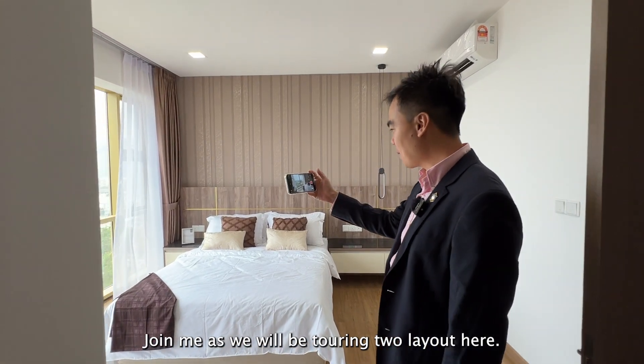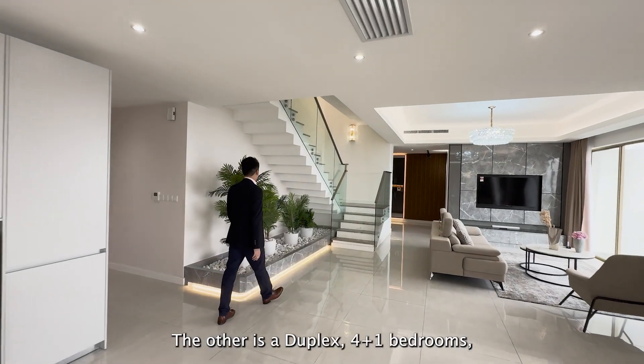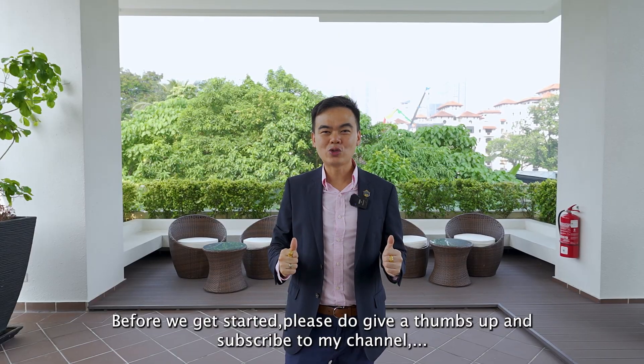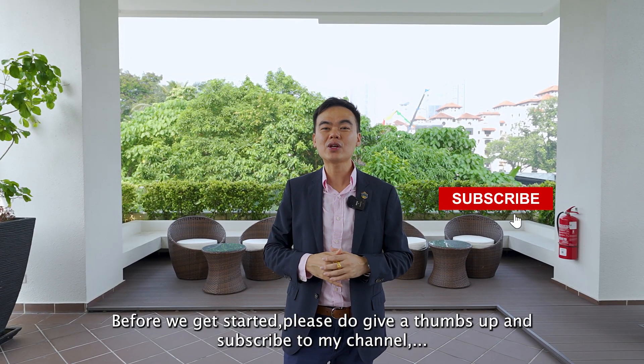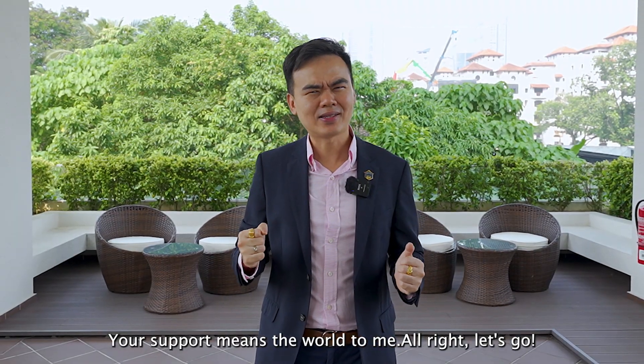Join me as I tour two layouts here. One is a simplex 3+1 bedroom, and the other is a duplex 4+1 room. Before we get started, do hit the thumbs up and subscribe to my channel for more Malaysia real estate tours and updates. Your support means the world to me. All right, let's go!